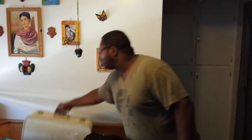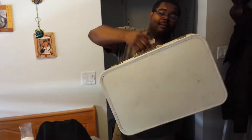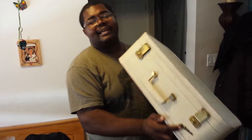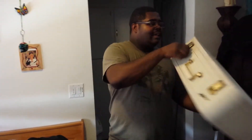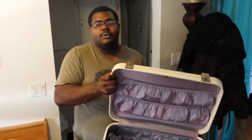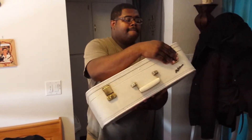Oh, one more thing — I almost forgot. I saw a tutorial on somebody who reupholstered a suitcase and I was looking for one, so I went to the store and got this cool suitcase. It's very vintage — way older than me, and I'm only 21. It has a cute little emblem on here that says Lady Baltimore. I'm going to do a tutorial on how to reupholster it and repaint the outside.